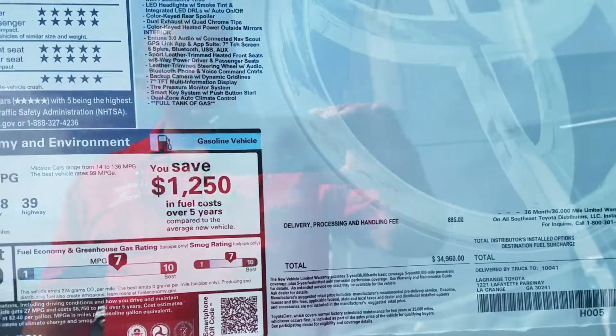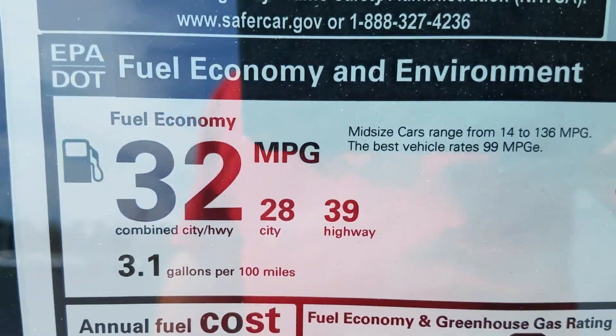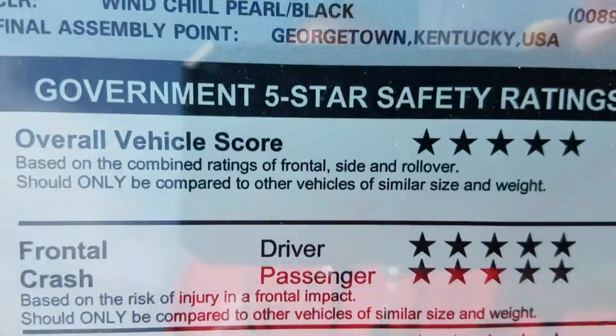I personally own the same vehicle — I've got an 18 XSE — and I absolutely love it. As you can tell, the gas mileage is phenomenal, and you're still getting 206 horsepower with that gas mileage, and the safety is all there.